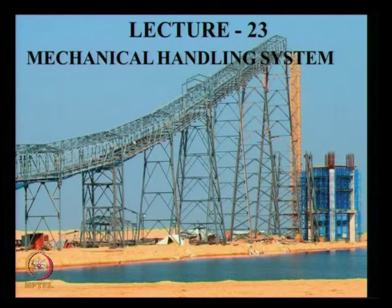In this lecture we will discuss the mechanical handling system. What you are seeing is a conveyor belt supporting structure — tall steel towers with a truss — and this is under construction. They will add the belt over this.